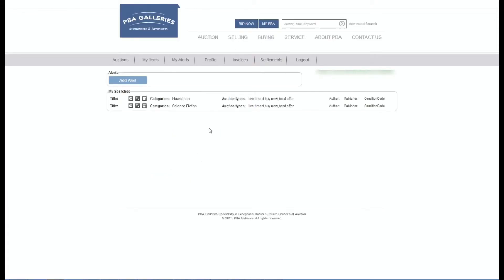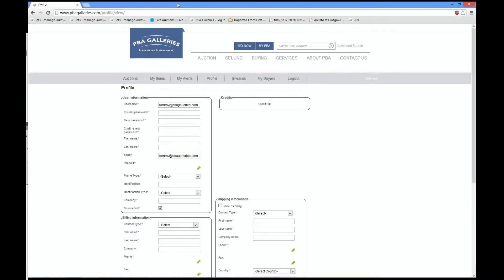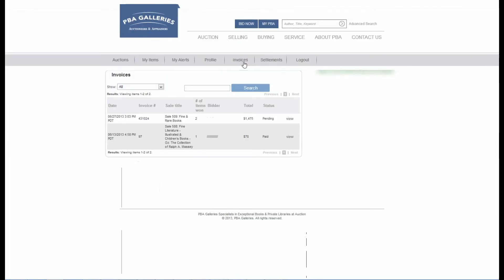Clicking on the Profile tab enables you to change any of your account settings such as username, password, shipping and billing information, and credit card records. Clicking on the Invoices tab will give you the history of the items you have paid for or have just won at auction and require a payment. The Settlements tab allows you to review your consignments that have sold.